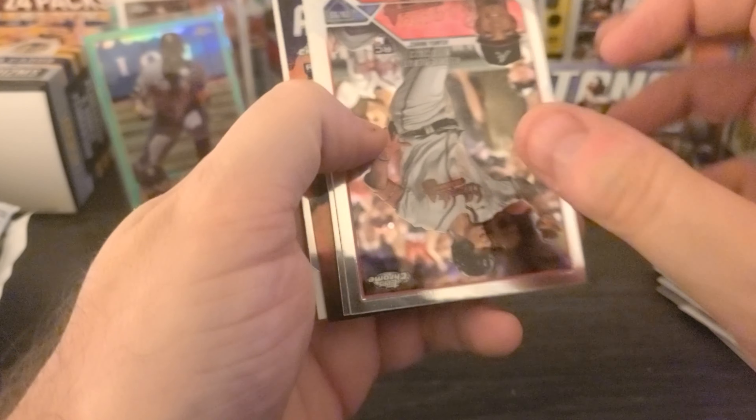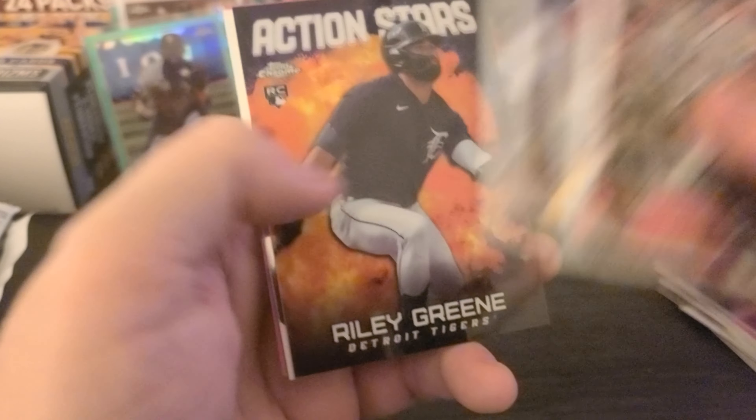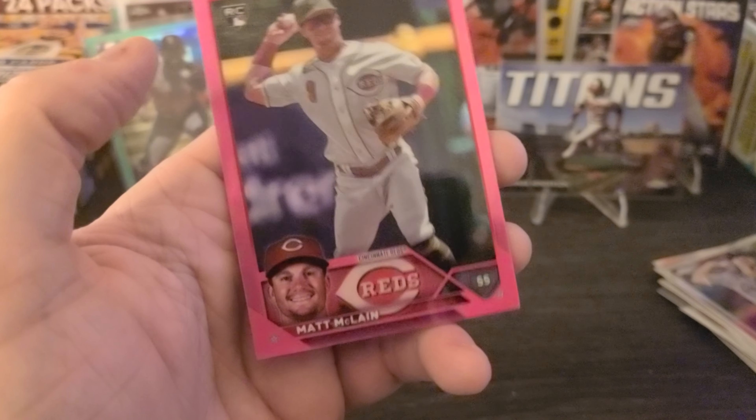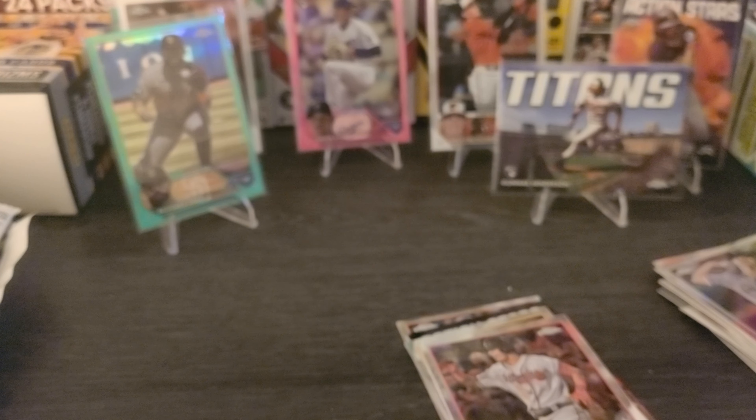Last Pack, Last Pack Magic — we shall see. I should get a pink in here, I'm owed one I think. Looks like there's something pink back there. We got Vaughn Grissom, Nick Martinez, Riley Green on the Action Stars, Joey Ortiz. And last but not least, not a bad rookie — Matt McClain, who I am a fan of.